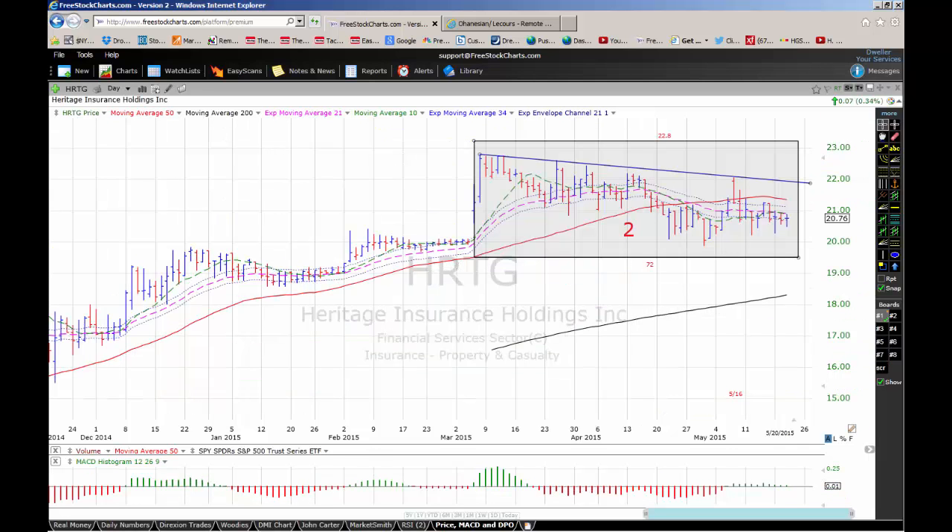Heritage Insurance Holdings offers personal residential insurance for single-family homeowners and condominium owners in the Florida area. It's currently in a second-stage base with a 72% checklist rating and a pivot point of $22.80. Aggressive traders can buy the stock if it breaks above the trend line. More conservative traders may want to wait for the pivot at $22.80 and buy it on at least 140% of average daily volume.